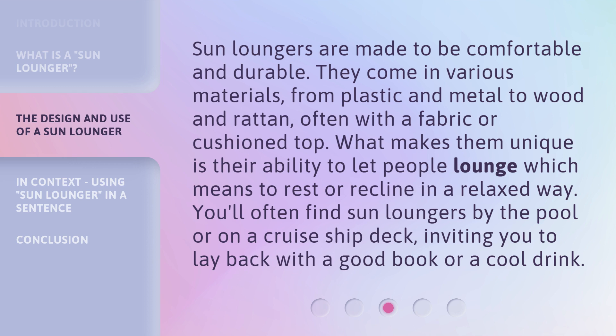which means to rest or recline in a relaxed way. You'll often find sun loungers by the pool or on a cruise ship deck, inviting you to lay back with a good book or a cool drink.